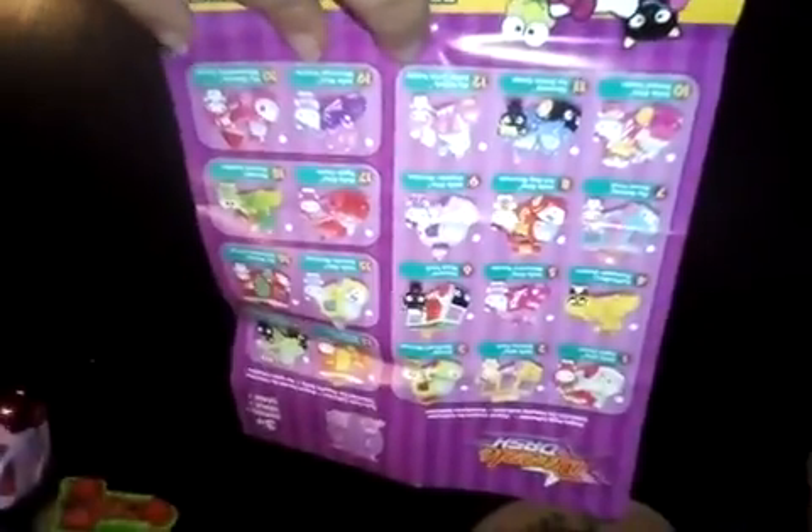We have a checklist — there are 20 collections. So we have Hello Kitty car, Hello Kitty Apple. She's wearing a costume with a pink bow.